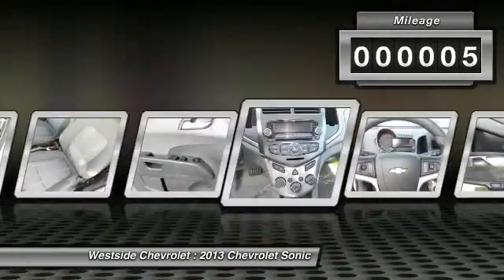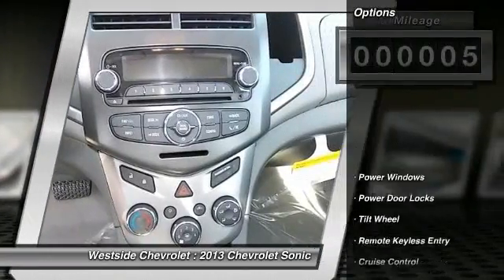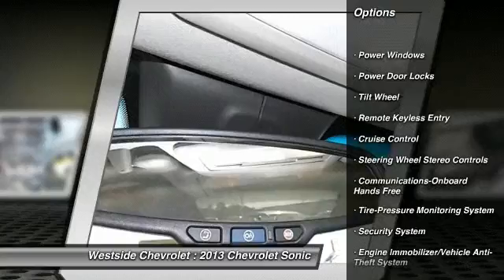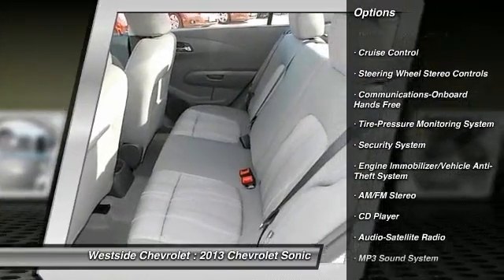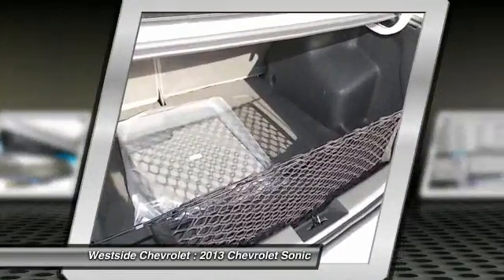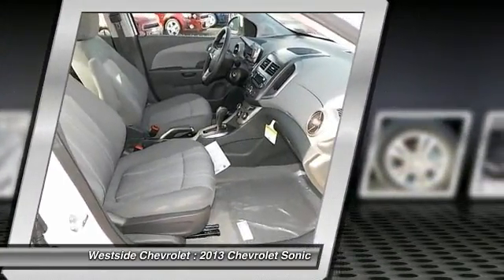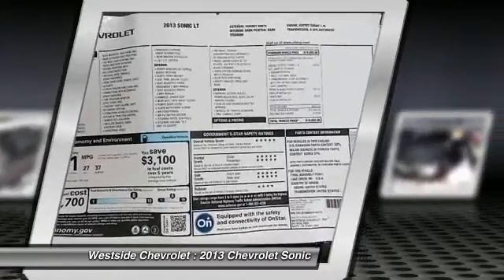Here are some of this vehicle's great options: anti-lock braking system, traction control, front air conditioning, power steering, Bluetooth wireless data link for hands-free phone, cruise control, aluminum wheels, floor mats, AM/FM stereo radio, and hands-free communication.